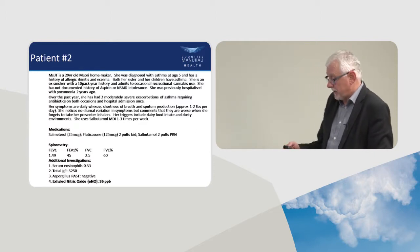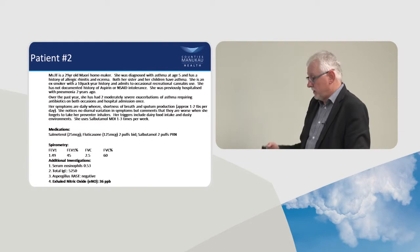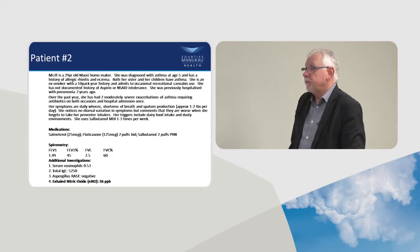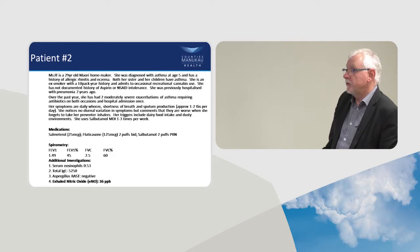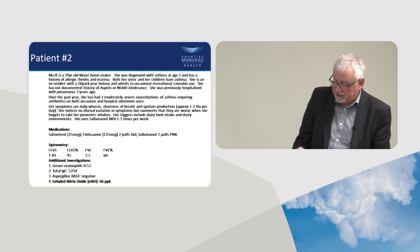She gets very wheezy and breathless, with current triggers being dairy food and dusty environments. She's using salbutamol daily. She's on separate doses of salmeterol and fluticasone, has obstructive spirometry, a serum eosinophil level of 0.53, very elevated total IgE, no RAST, and her exhaled nitric oxide level is elevated.